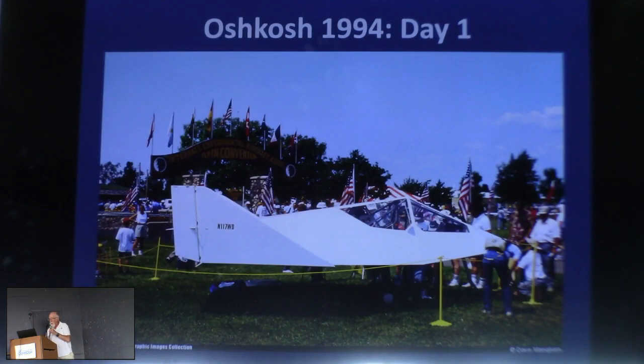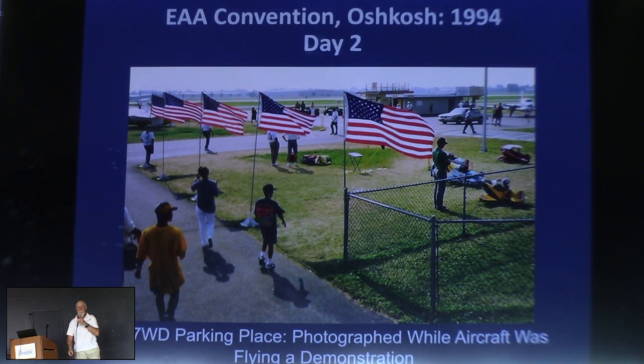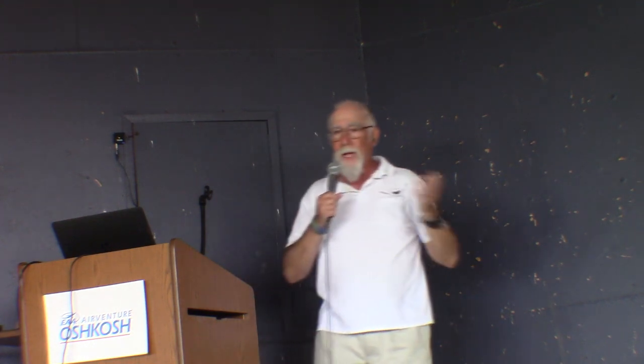In 1994 we came to Oshkosh. This picture was taken a couple of minutes after we got the ropes up. This picture was taken one day later. By the end of the show, we had about a four-inch deep trench all the way around the airplane from people coming to see it. We also wrote on the prop card, 'This airplane was flown here from California' — that did not stop anyone from asking us whether it had flown. Back then we could still do the fly-by pattern, so I was out in the fly-by pattern showing people that it had actually flown.